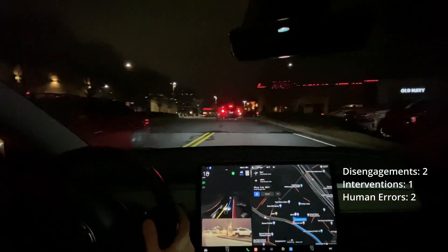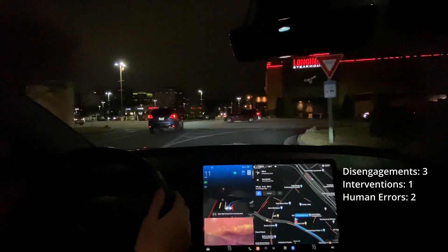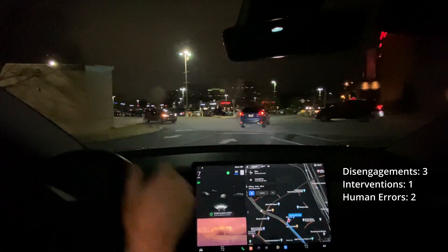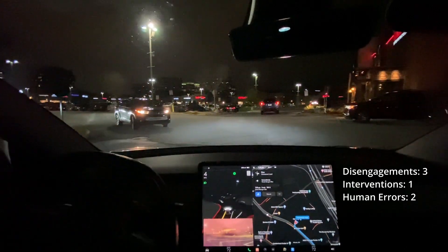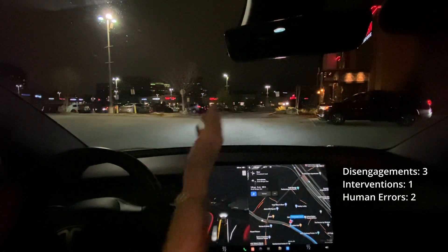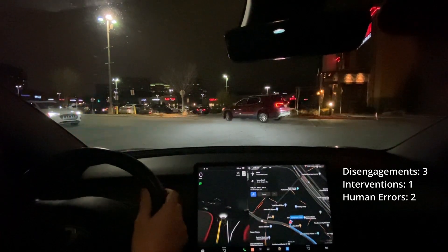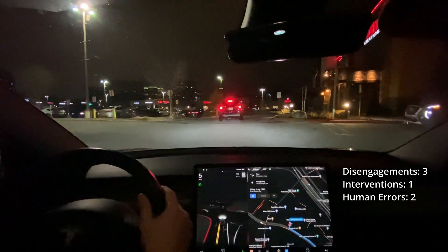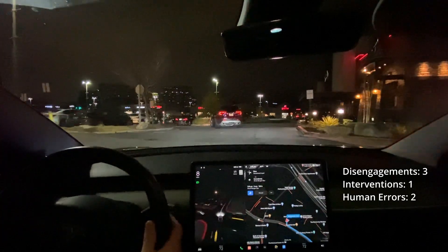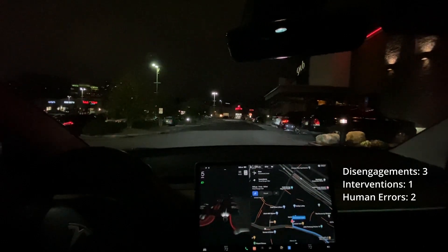I feel like it's getting lucky in a lot of these situations — like this one, it just totally got it wrong there. I'll let these people go — I think they're concerned about the cars. I'm going to make the decision to go ahead. And we are at our destination!